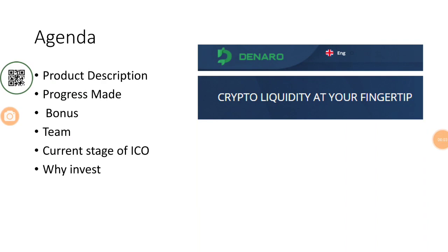Hi guys, welcome to another video from the Crypto Gurus. Today we are going to do a review of the Denaro ICO. As the tagline says, Denaro stands for 'crypto liquidity at your fingertips.' We will understand the product under the following agenda: product description, key features, progress made through the roadmap, bonus structure, team structure, current funds raised, and reasons why one should or should not invest in this ICO.